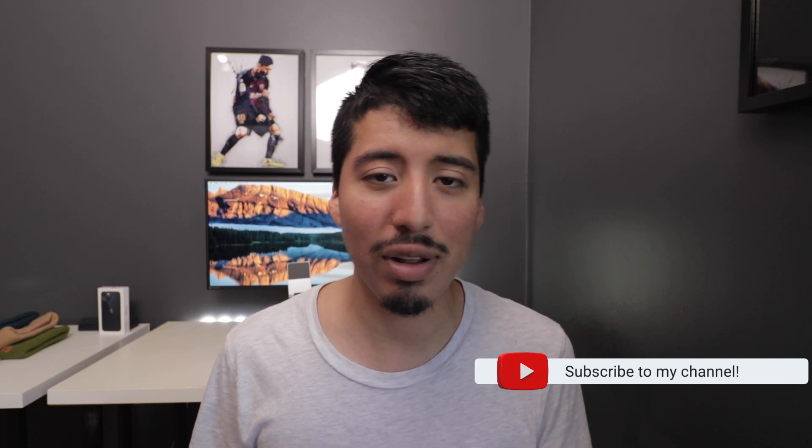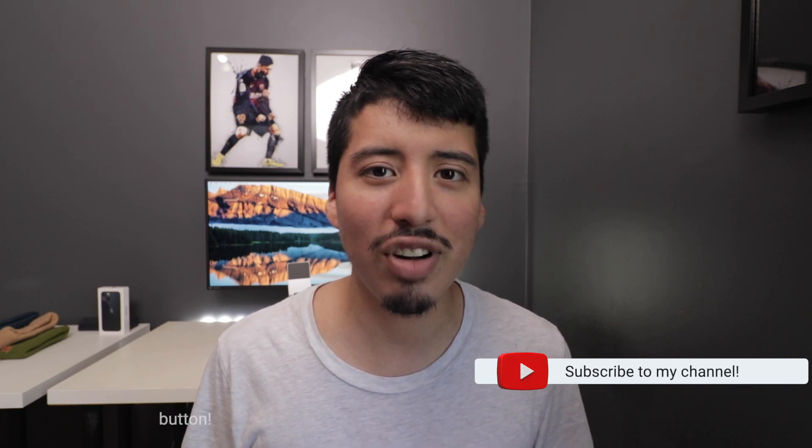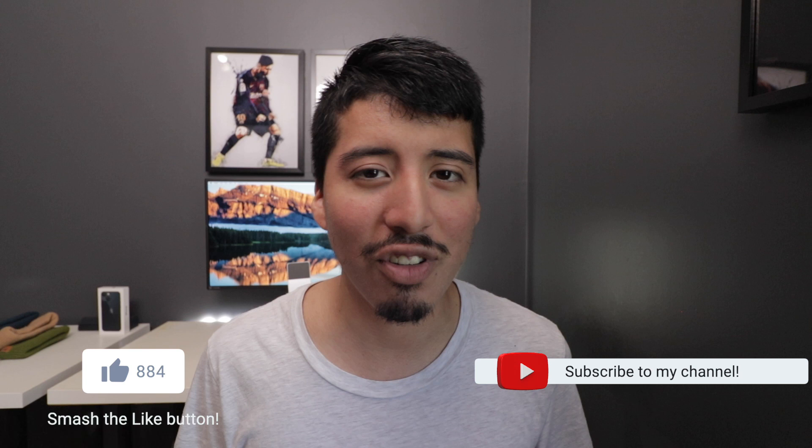If you made it all the way to the end of this video, I really want to know if you're an iPhone 13 mini user and what you enjoy about it. Thank you so much for watching and as always I will see you guys later.